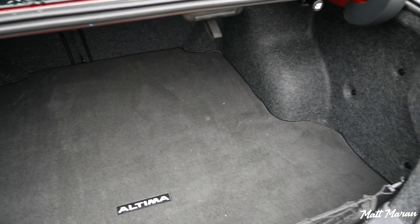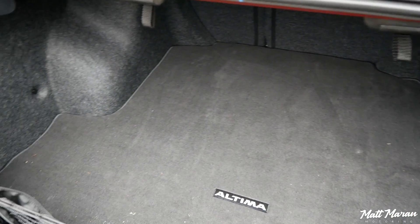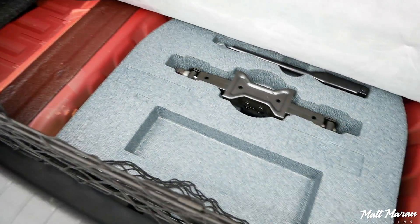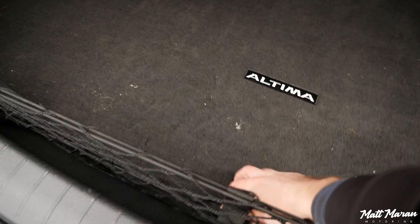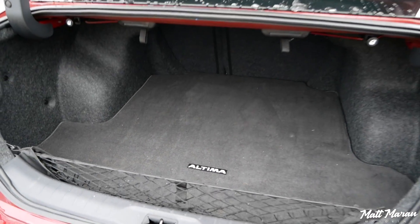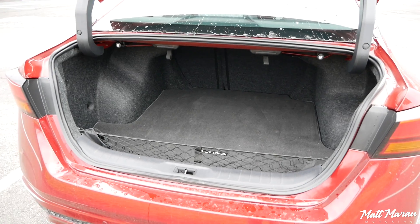Trunk space in the Altima is also very good — a nice wide and long space, right in line with most competitors. There isn't any storage under the floor, just your spare tire, which is nice to have. Some others in the segment do try to add a cubby beneath the floor, but this has none of that. Still, it's a nice roomy trunk.